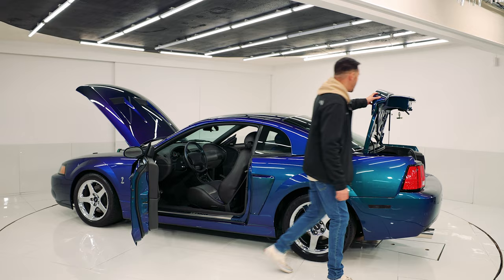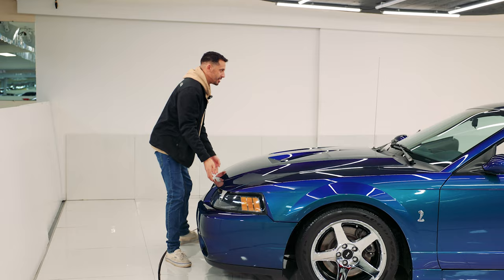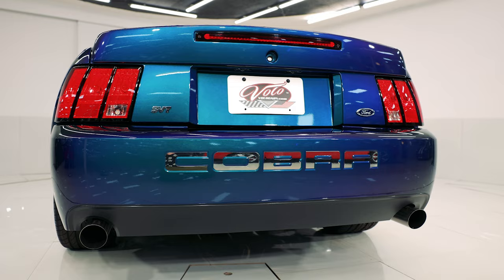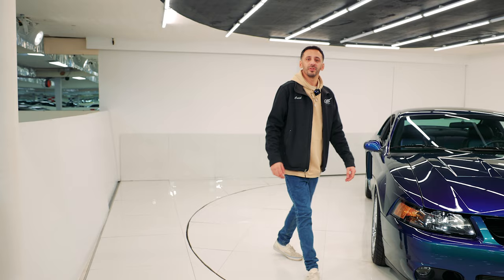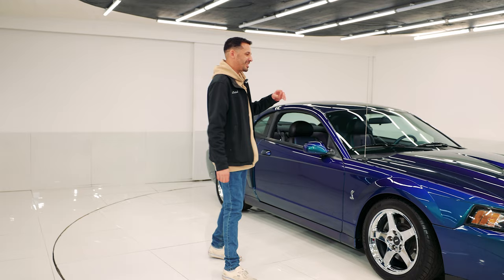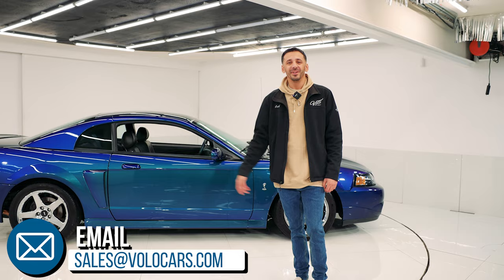All right guys, that was my impression on this 2004 Mystic Chrome SVT Cobra, aka the Terminator. Again, 5,334 original miles on it — collector grade quality inside and out. This is one you don't want to miss out on. It took me a really long time to find this car and it's not going to be easy to replace. Only a thousand and ten of these were made for 2004, and this one's number 325. If you guys are interested in purchasing this, visit volocars.com. Click the buy it now button to secure a refundable deposit. We'll call you back, help set up financing, and we can also get this shipped right to your driveway. So volocars.com — check it out. Now you can enjoy watching this spin around on the turntable. Thanks for checking out the video.